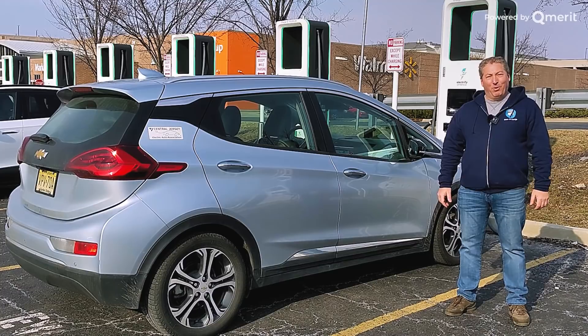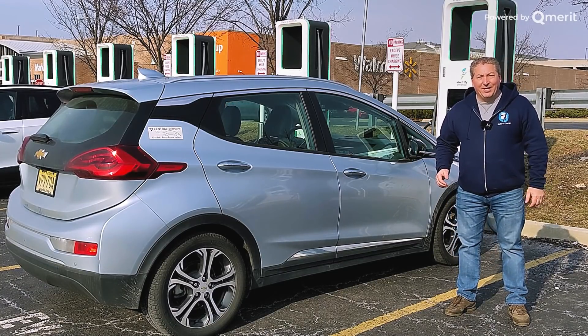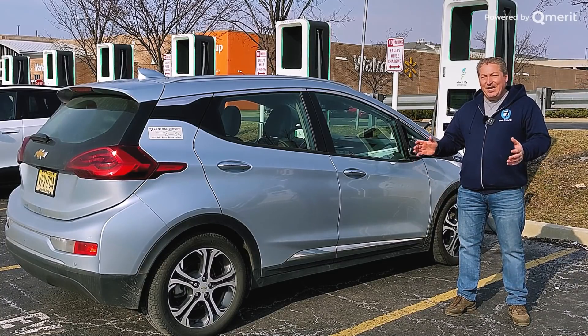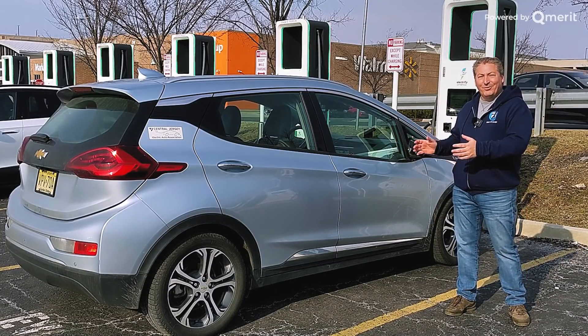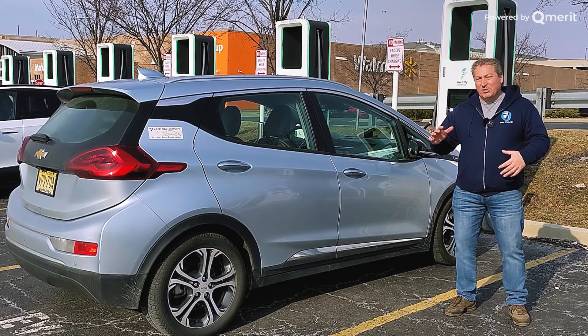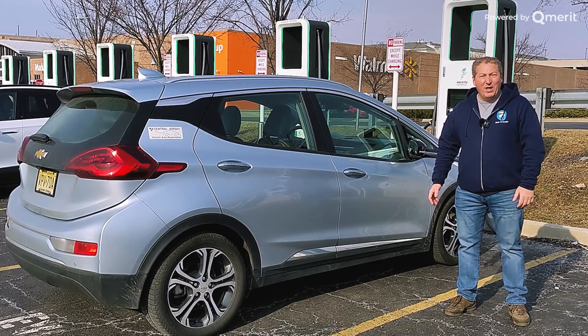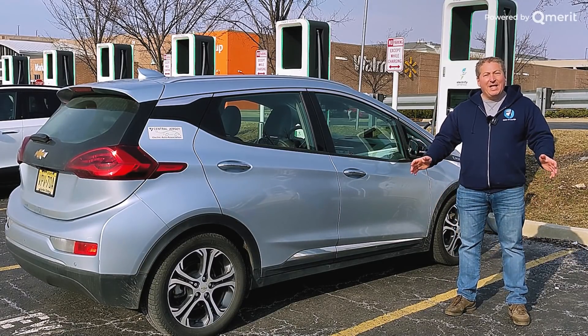So if you're interested in that, check my channel — that video's already been posted. But now we're going to do a full zero to 100% DC fast charge session and see how this Bolt handles DC fast charging with its new battery pack. Has GM massaged the DC fast charging curve, or did they leave it the way it was for the previous battery? We're going to find that out.